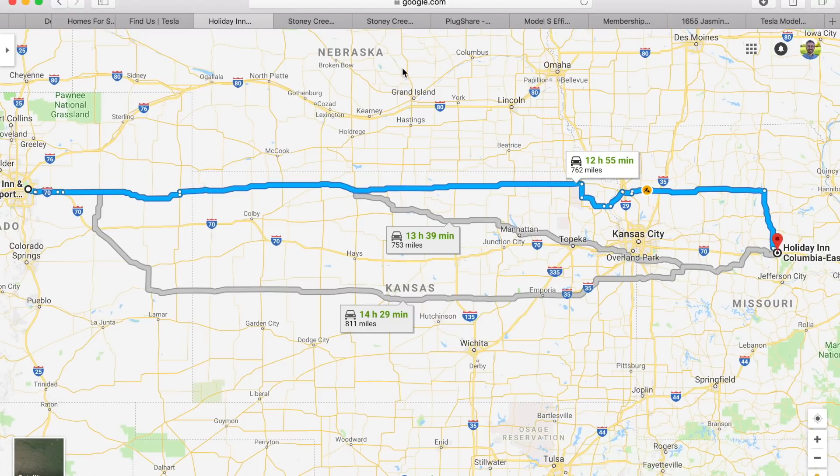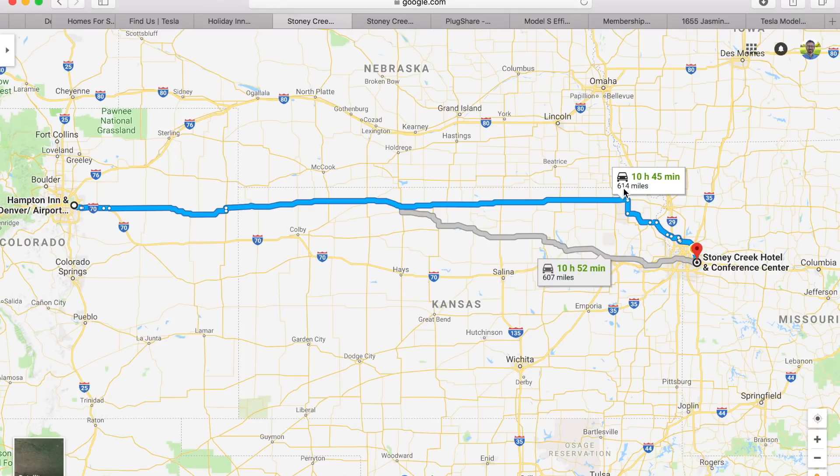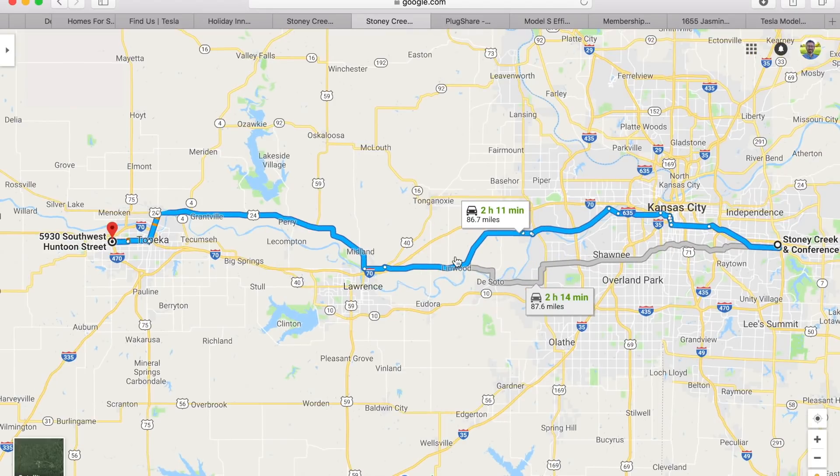Now let's talk about worst case scenario. Let's zoom in a little bit. Starting from the same spot, worst case scenario I only get to 614 miles — I don't think that's going to be the case, but we'll see. I can drop down into Kansas City and reach a supercharger at 614 miles. Now if I know I'm not going to make it to Columbia but I have more than 614 miles, my strategy will be to head back west from Kansas City, Missouri to Topeka, Kansas, where there is another supercharger. That route is 86.7 miles, so if I total up the miles from Denver to Kansas City plus Kansas City to Topeka, I will have gone 693 miles.